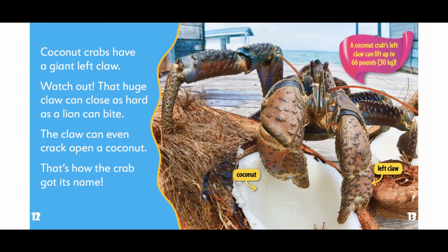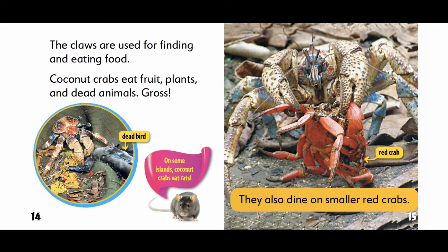The claws are used for finding and eating food. Coconut crabs eat fruit, plants, and dead animals. On some islands, coconut crabs eat rats. They also dine on smaller red crabs.